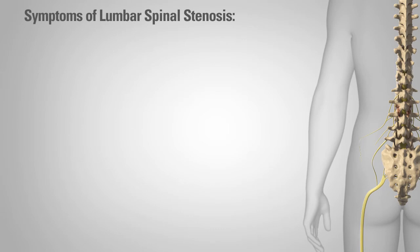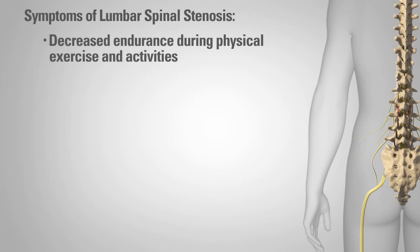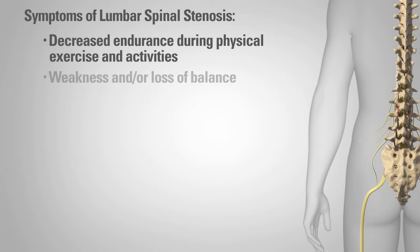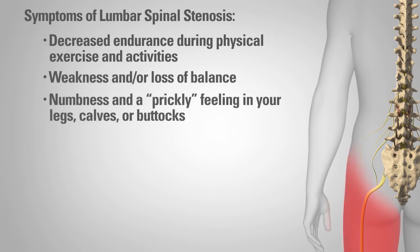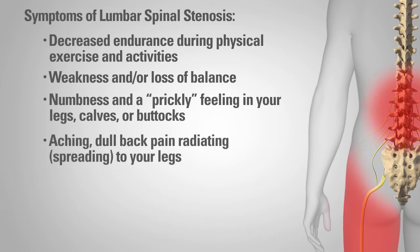Symptoms of lumbar spinal stenosis may include decreased endurance during physical exercise and activities, weakness and or loss of balance, numbness and a prickly feeling in your legs, calves, or buttocks, and aching dull back pain spreading to your legs.